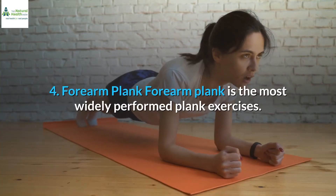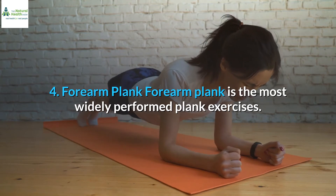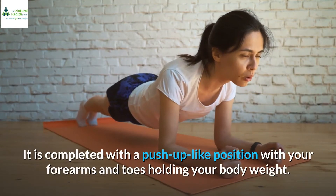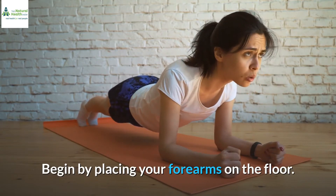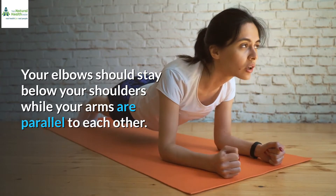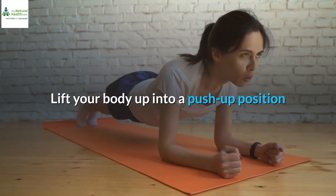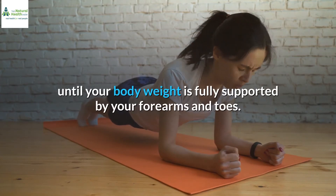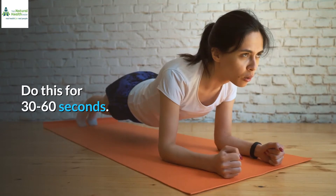4. Forearm plank. Forearm plank is the most widely performed plank exercise. It is completed with a push-up-like position with your forearms and toes holding your body weight. Begin by placing your forearms on the floor. Your elbows should stay below your shoulders while your arms are parallel to each other. Lift your body up into a push-up position until your body weight is fully supported by your forearms and toes. Do this for 30 to 60 seconds.